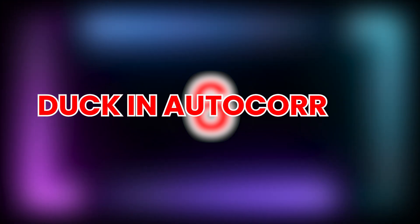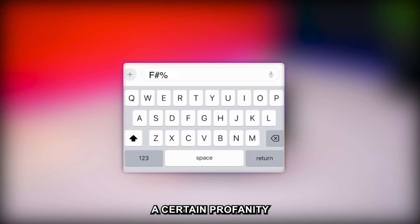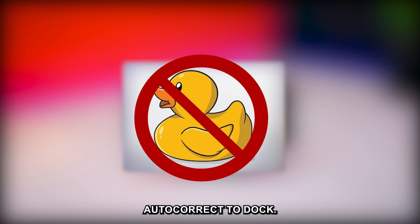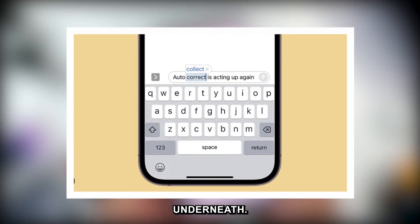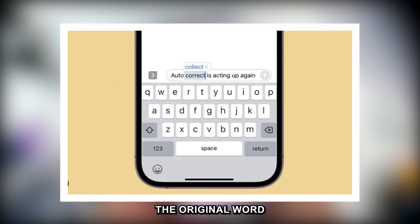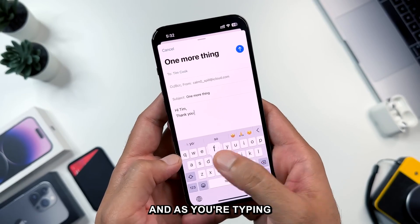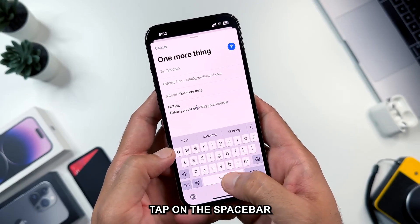Tip 6: Autocorrect fix. In iOS 17, if you type a certain profanity that rhymes with the word 'duck,' it will no longer autocorrect to 'duck.' Plus, when autocorrect changes a word, a bluish-gray line will show underneath — tap it and it will show the original word you typed if you want to choose that instead. And as you're typing, some word suggestions may pop up in gray; tap the spacebar to insert them.